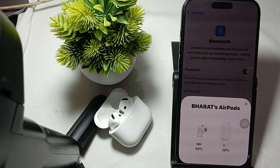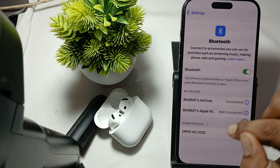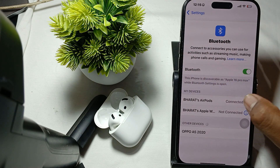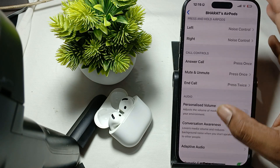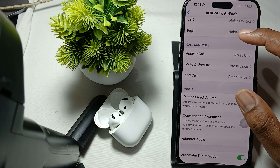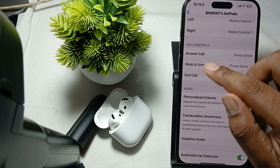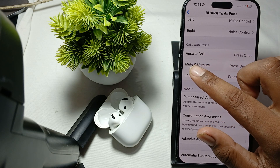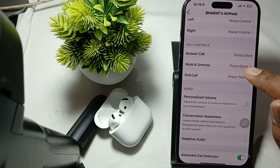Another step, which is most important, is to check your controls. For checking the controls, simply open your Bluetooth settings and tap on the icon button. Here you will see all the options for call control — for answering a call you press once, and for mute and unmute you press once.